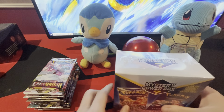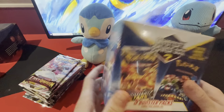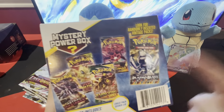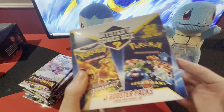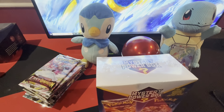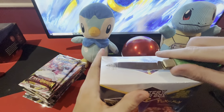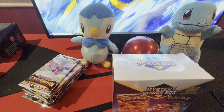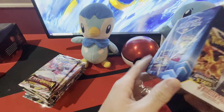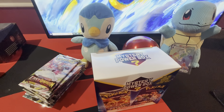Hello everyone, welcome to Poke Junkies. Today I have 15 Lost Origins packs I picked up from GameStop and Walmart, and this mystery box which was $30 — we're gonna find out if it's a scam or not. It says we can get a Plasma Blast, and it's got the Legendary Collection on the front. These are from Walmart; there was only one left.